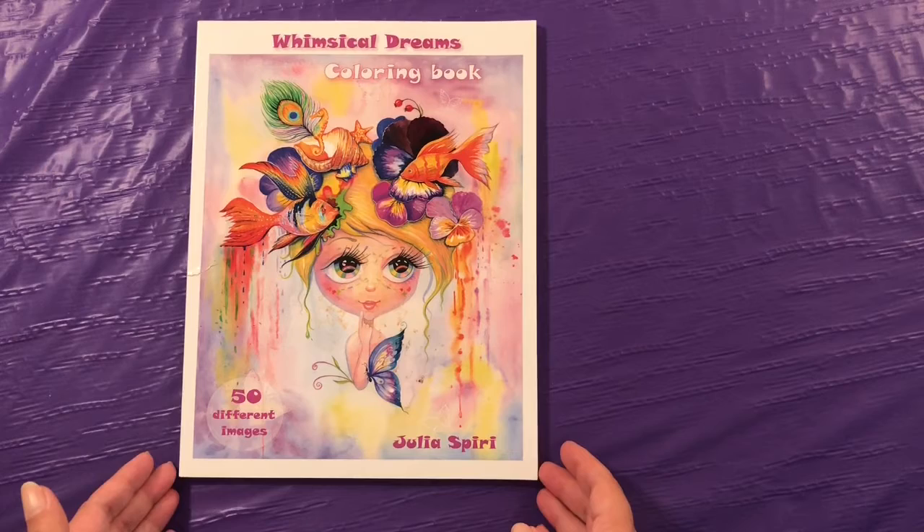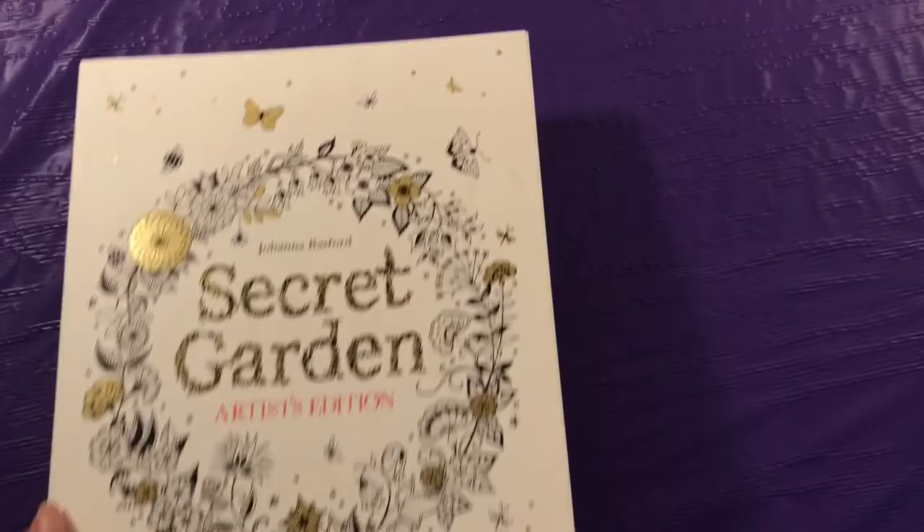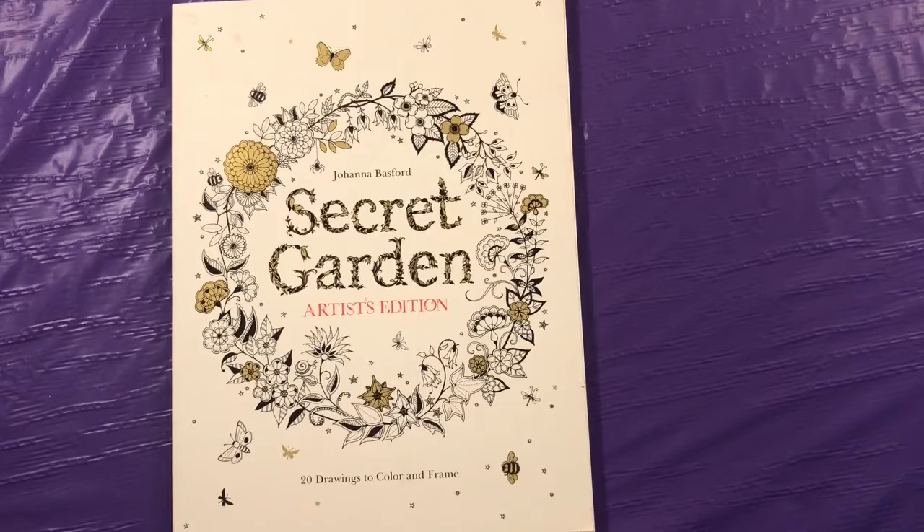This one is Whimsical Dreams by Julia Sperry. Not really sure how to pronounce her name, but she has a lot of cuties in here. This is huge. I got it at Ollie's for an amazing price, and I was so happy. This is Secret Garden by Johanna Basford.